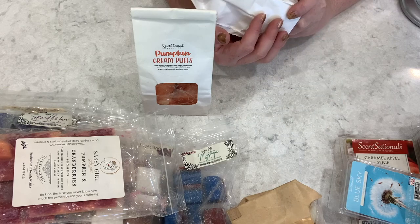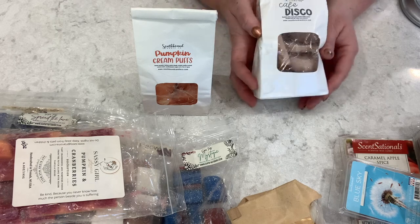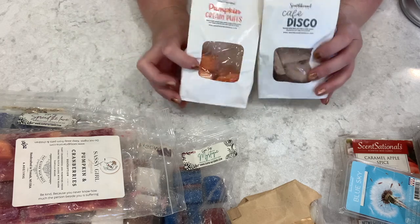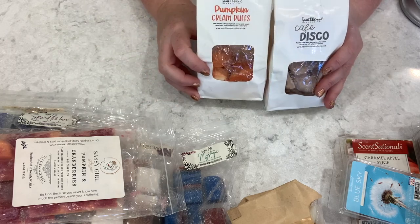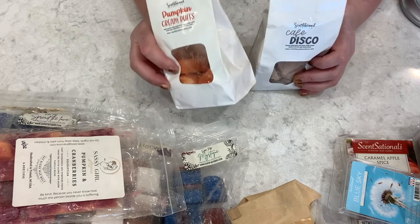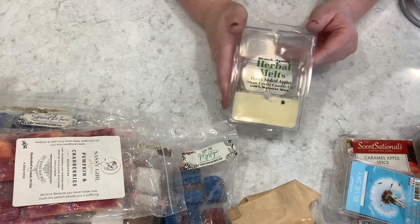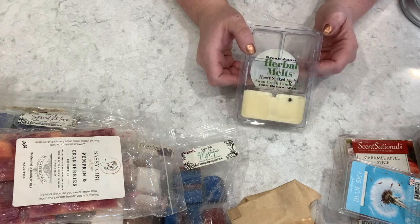Then we have Cafe Disco, which is roasted coffee beans and creamy vanilla custard drizzled over soft, salty, warm pretzels. Both Southbound scents are my first time melting them, and I'm looking forward to Cafe Disco — so far it smells really good. I can't wait to give it a shot.